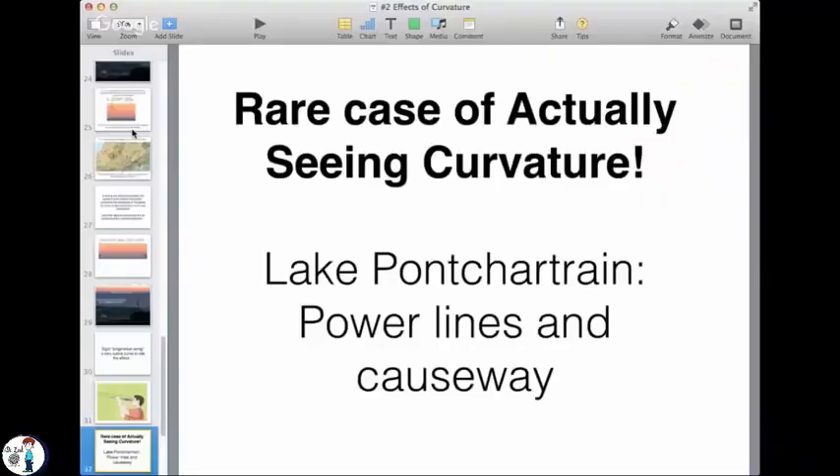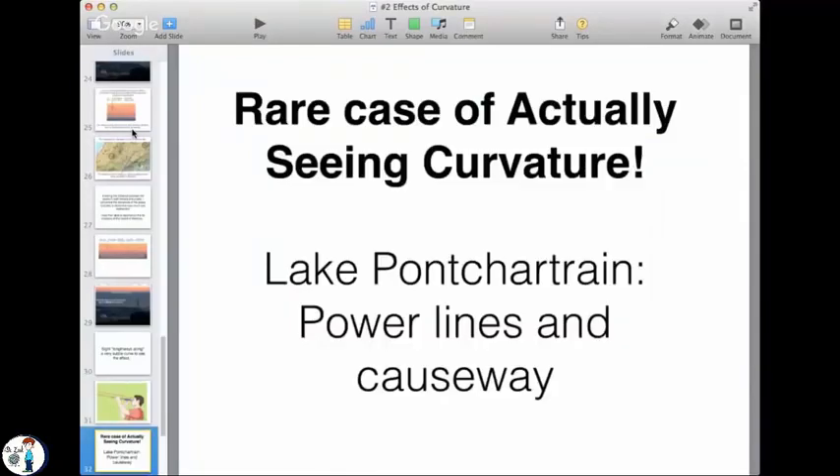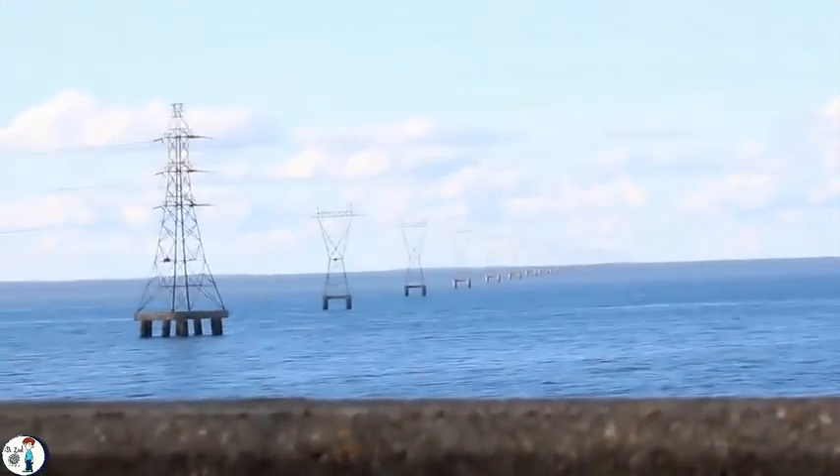So let's just listen to him. You probably have heard of the Lake Pontchartrain imagery. There's a rare case where you can sight along just like you're sighting along a pool cue, and that is these power lines. The power lines are exactly in a straight line, they're all exactly the same height. You can actually photograph this from either end, and it does curve. And Soundly has a wonderful channel — I highly recommend that you subscribe.